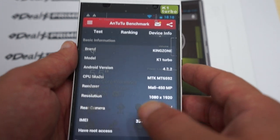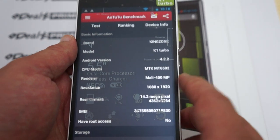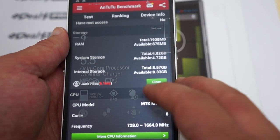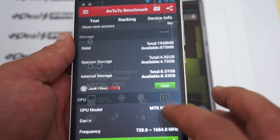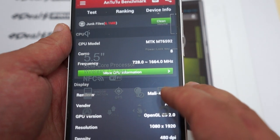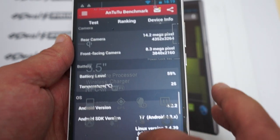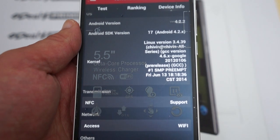Antutu says "great" — Kingzone K1 Turbo. The screen resolution is 1920x1080, 14 megapixel camera on the back. It looks like it's a 16 gigabyte ROM model with about half of that free. 480 DPI on the screen, 8 megapixel camera on the front. The firmware was last updated on June 13th. NFC is supported, and here are some of the sensors it does and does not support.